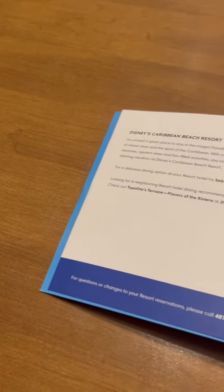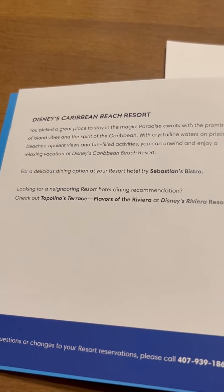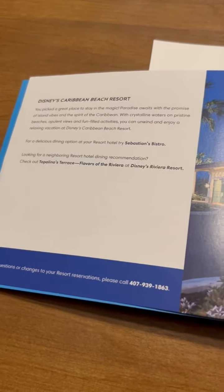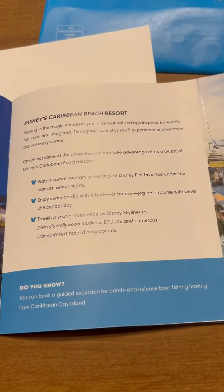This is showing us what we picked for a place to stay — we'll be staying at the Disney Caribbean Beach Resort. It's giving us all the details, basically everything about it and what we need to do to get everything completed.